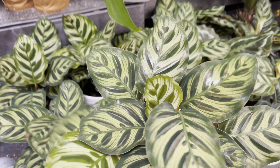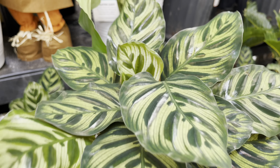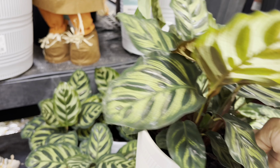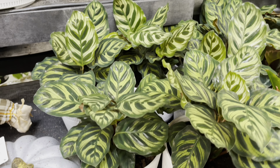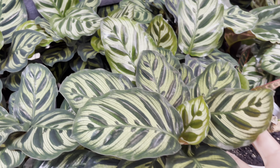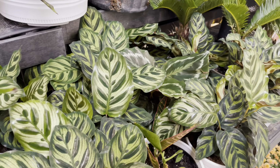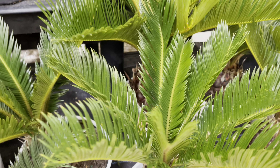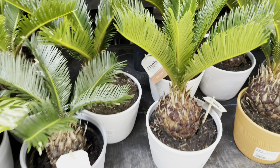The Calathea Makoyana is $16 and it's in that nice ceramic pot. The Sago palms are the same price — $16.